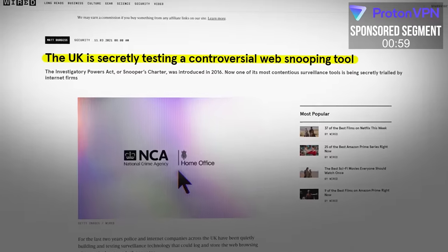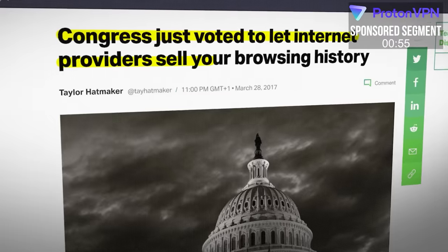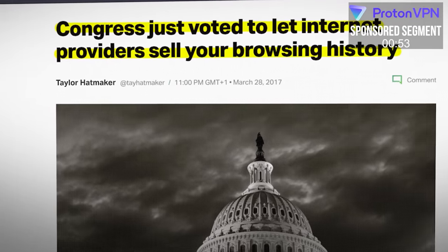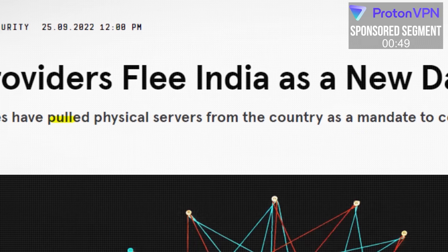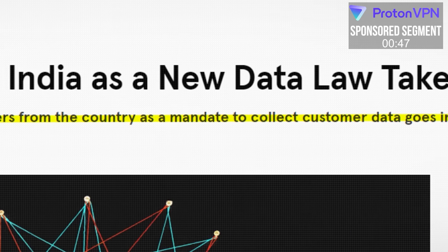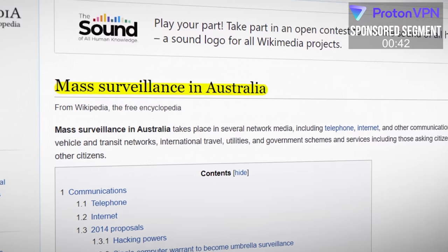When I read stuff like this, it makes me really worry. The UK is secretly testing a controversial web snooping tool. Congress just voted to let internet providers sell your browsing history. VPN providers flee India — they are pulling their physical servers from the country as a mandate to collect customer data goes into effect. There is mass surveillance in Australia. It makes me really worry about the level of snooping and data collection that governments are implementing. If you're worried about privacy, you probably want to get a VPN.